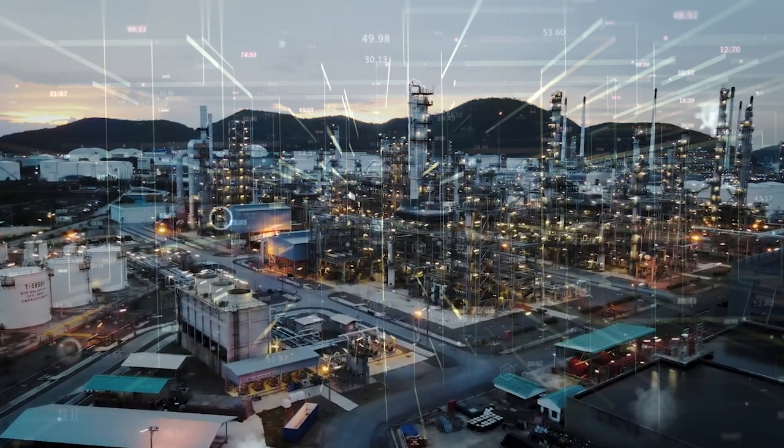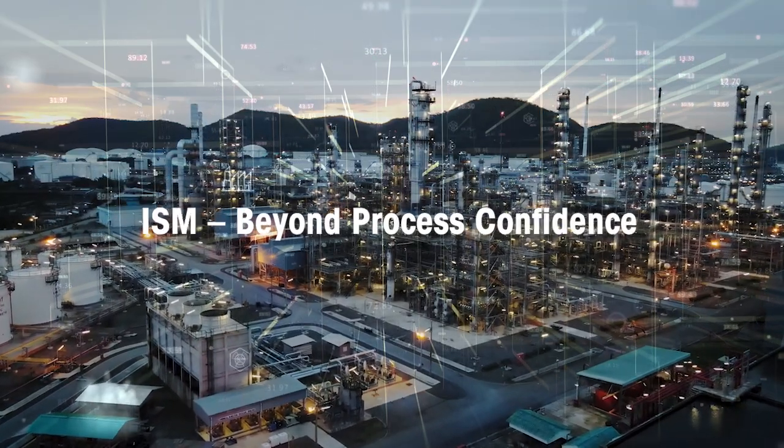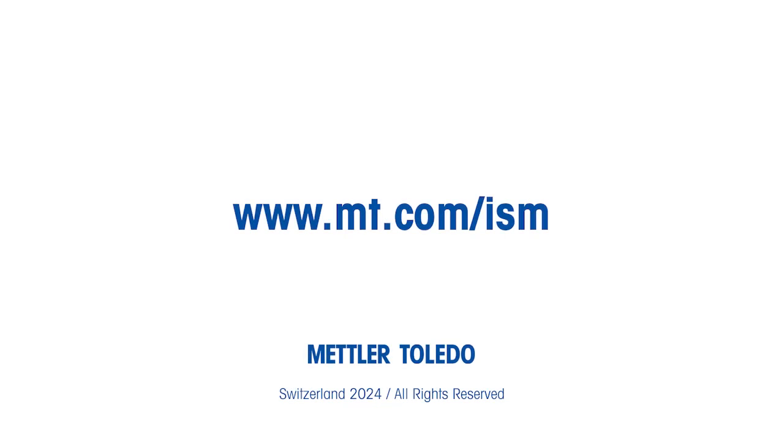So, how useful would ISM be for you? ISM — Beyond Process Confidence.